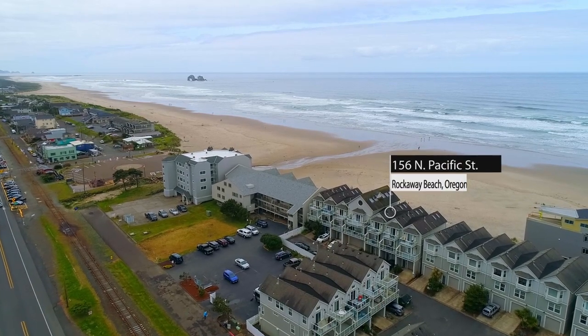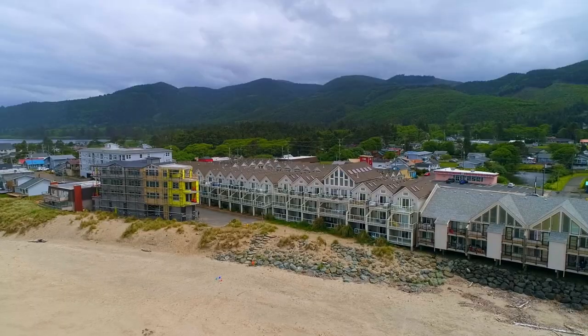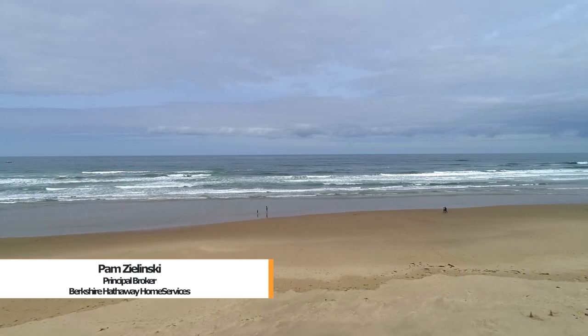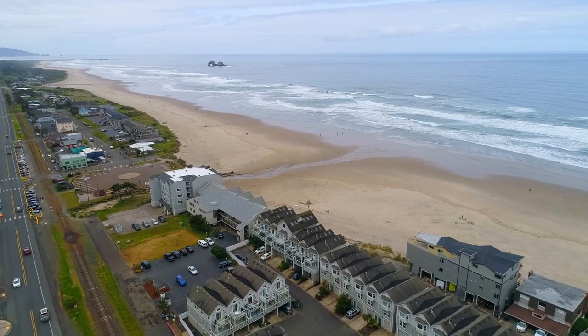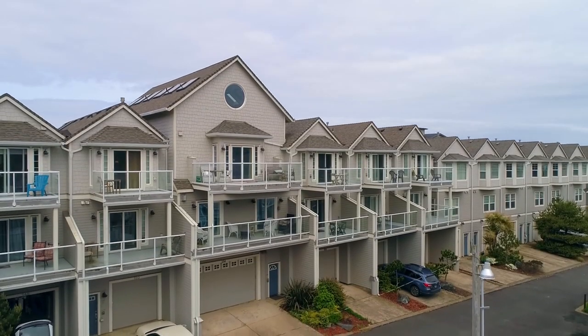Panoramic ocean views and direct access to Rockaway's famous beach — you'll find it here at this oceanfront townhome on Rockaway Beach. It's ideally located in this quiet, charming coastal town, home to the majestic Twin Rocks. Thoughtfully designed with three oceanfront decks plus two additional decks.